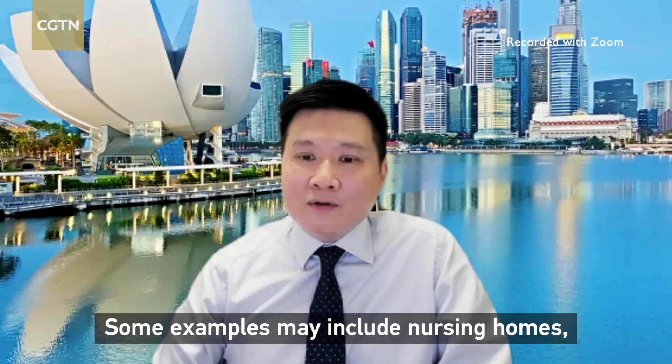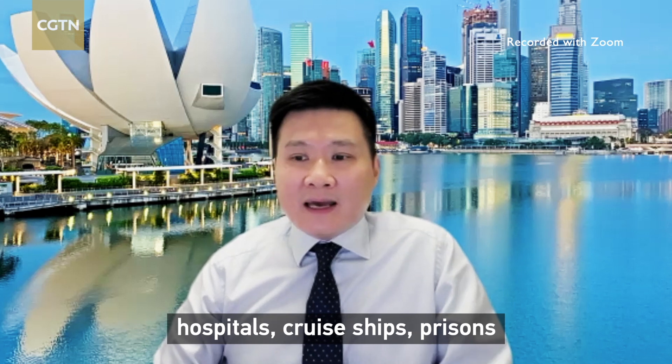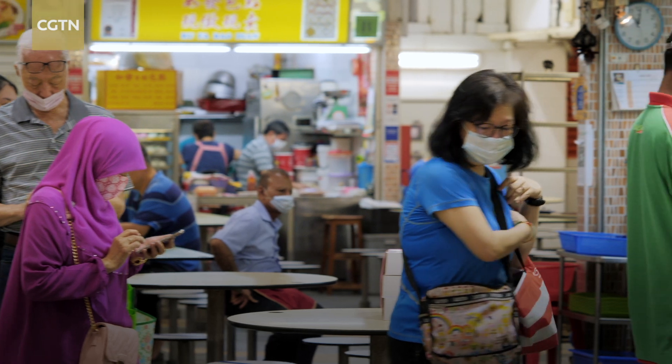Some examples of applicable settings may include nursing homes, hospitals, cruise ships, prisons, and those traveling in communal settings for prolonged periods.